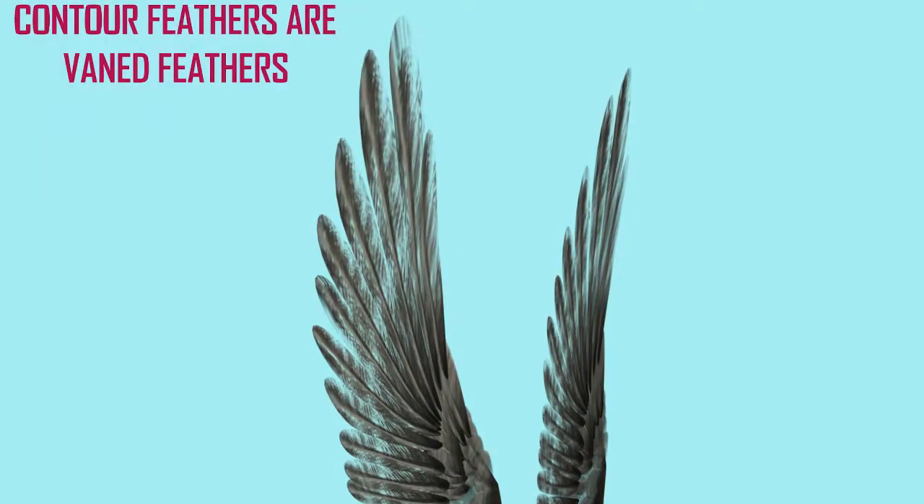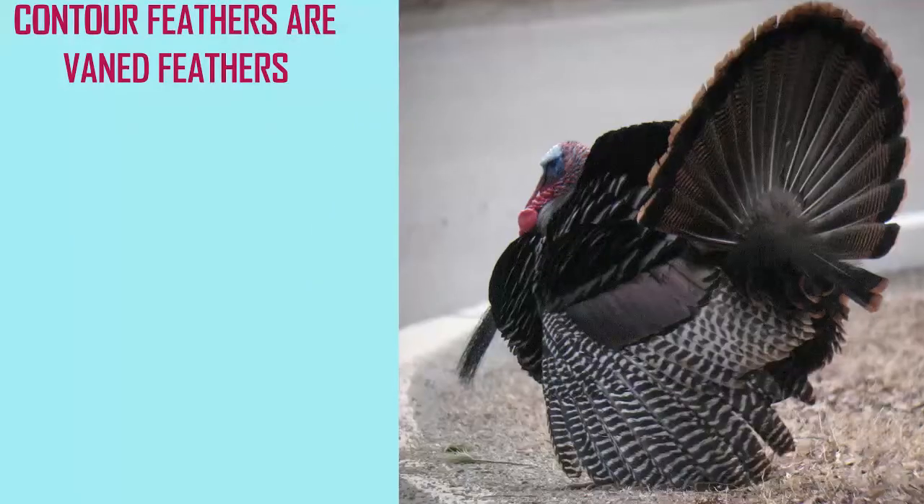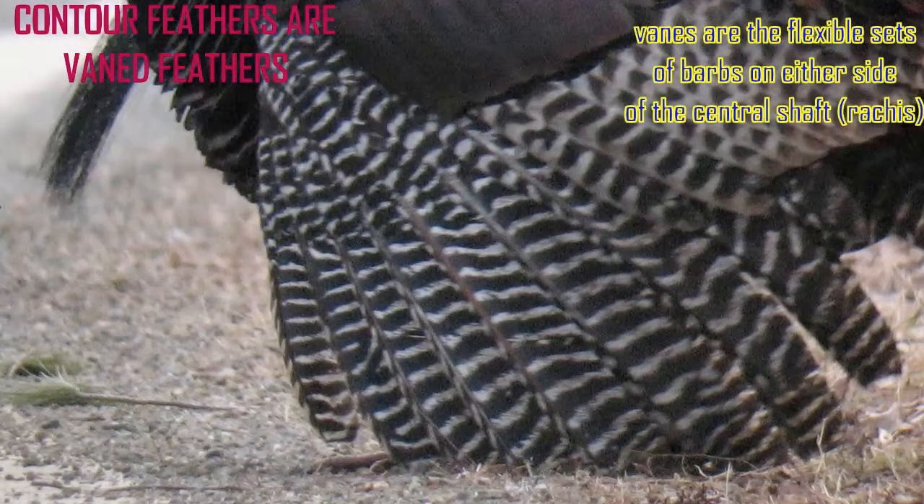Contour feathers, which include the feathers that cover much of the body of the bird — including the wing flight feathers and the tail feathers — are veined feathers. On either side of the central shaft, or rachis, they possess veins: these flexible sets of barbs.